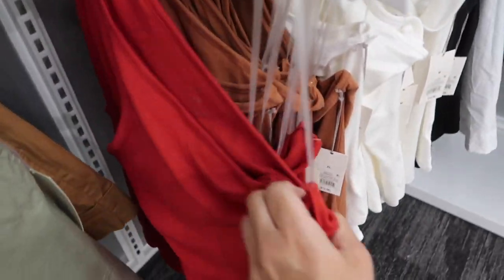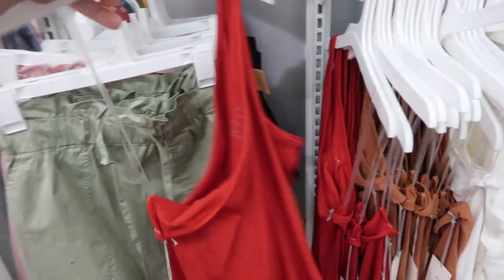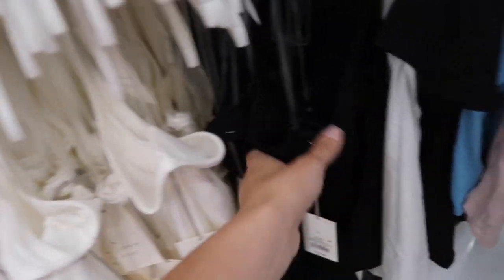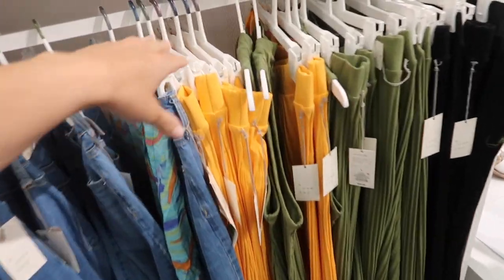New one-shoulder top from A New Day — this is a ribbed stretchy kind of material. It has the one shoulder swooping down, nice and fitted through the body, and then also in the back. It comes in red, brown, white, and black, and they're $12.